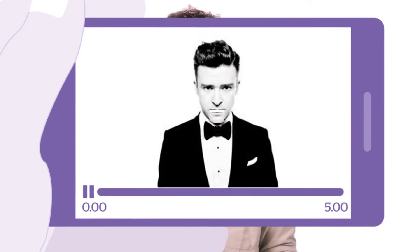Unsurprisingly, 4G is the next step up from 3G, and means you can watch videos on your phone without waiting an age for them to buffer. See look — Justin Timberlake, just like that.